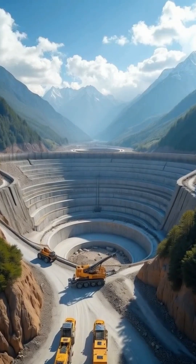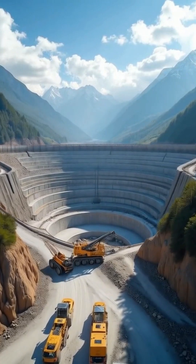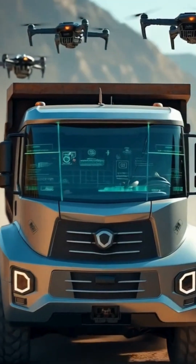No humans are digging, lifting, or mixing here. AI algorithms are controlling every move, like a giant playing SimCity in real life. This isn't just cool — it's revolutionary.